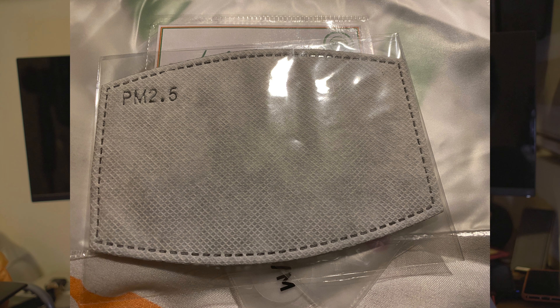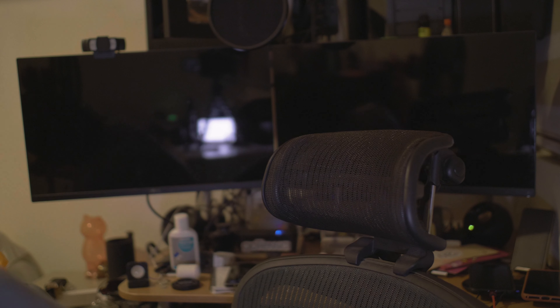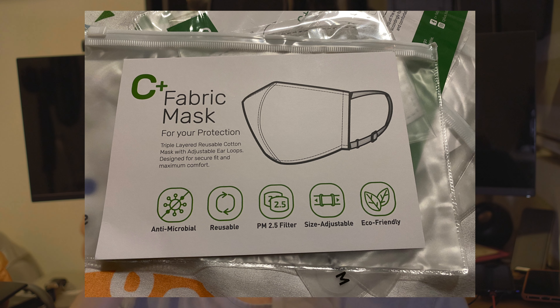I believe you can even replace it with the regular face mask that you purchase from the petrol station. So if you want a fancier version of a face mask — which I think will be extremely relevant to every single individual from now onwards — you should definitely consider personalizing some face masks from art industries. I think it's really pretty neat. Every single mask will actually come in a packaging like this.